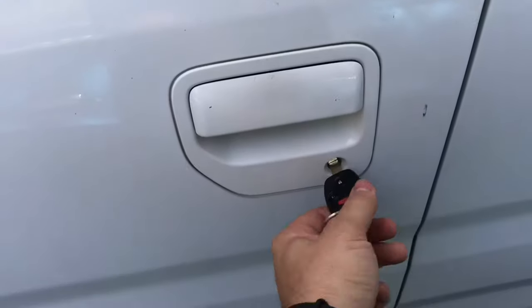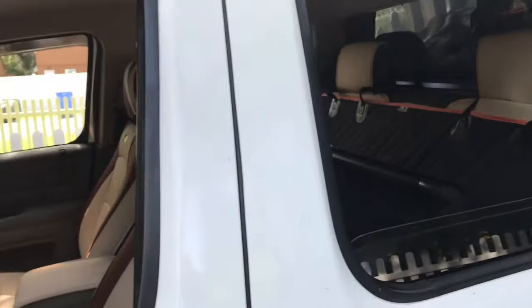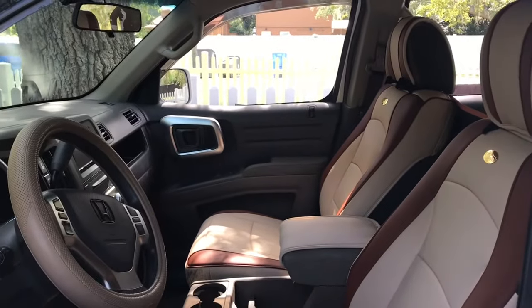You like this and hold it. All the windows roll down. Isn't that cool? So you can roll all your windows down just like that.